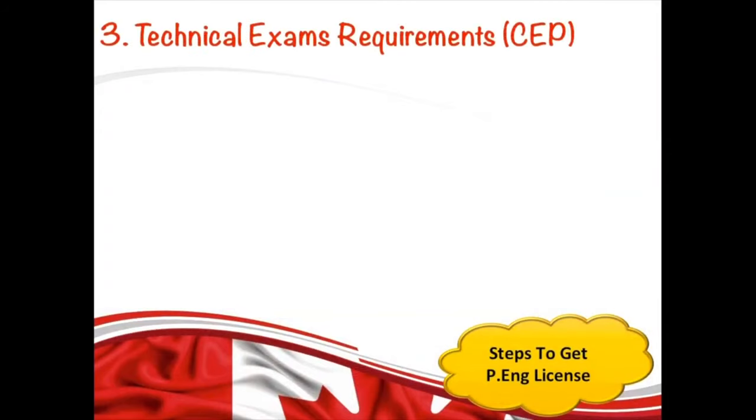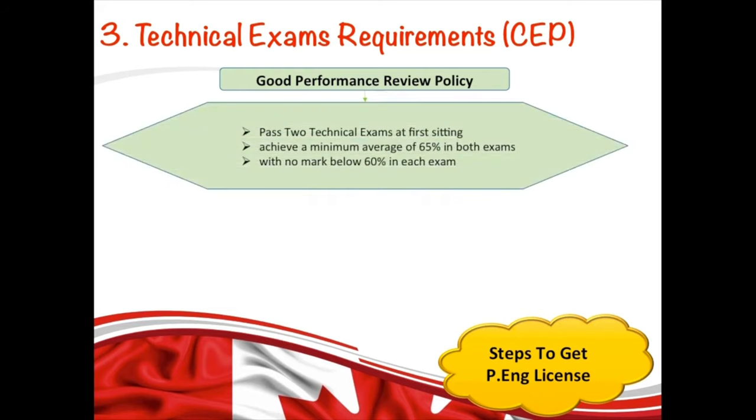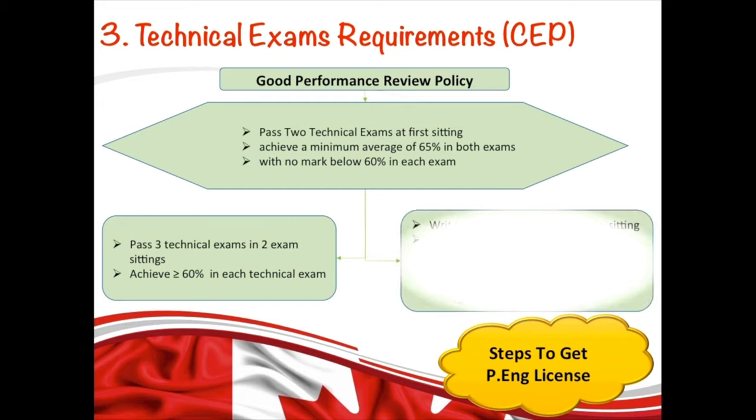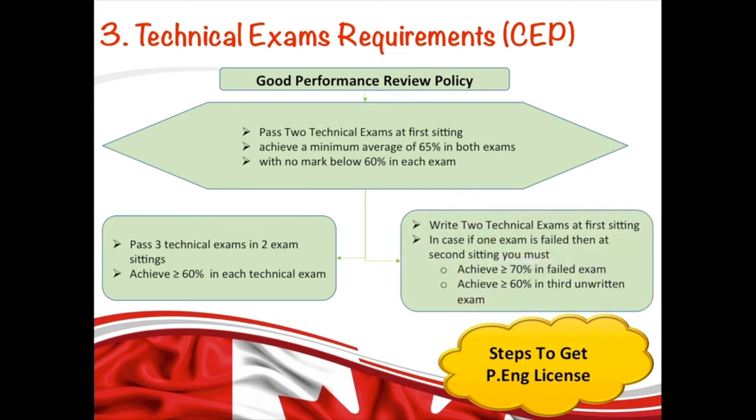The good news is there's a policy called Good Performance Review. It states: if an applicant writes two technical exams in the first setting and achieves a minimum average of 65% with no marks below 60% in each exam, you can be exempted from the other two exams. You can also be exempted from one exam out of four if you pass three technical exams across two exam settings and achieve 60% or more in each. A third criteria applies if you attempted two exams in the first setting, failed one, but then passed the failed exam with 70% or higher and achieved 60% or higher in the third exam written in the second setting.